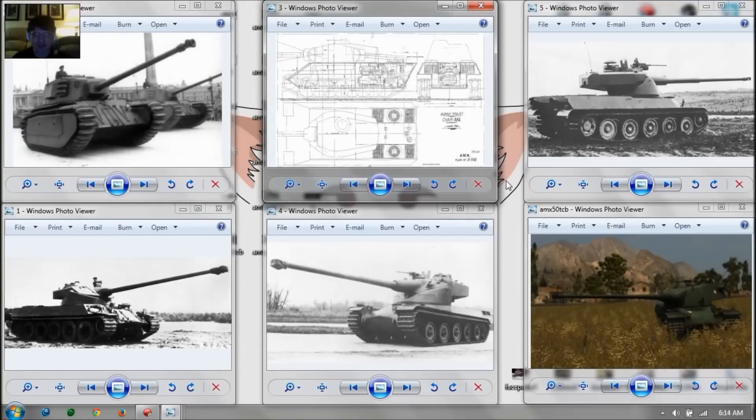Welcome back folks, for a new episode of Leaked. Today we're going to take a look at the French AMX M4 model 1949. This is going to be a premium tier 8 French heavy tank, likely replacing the FCM 50T in the gift shop.